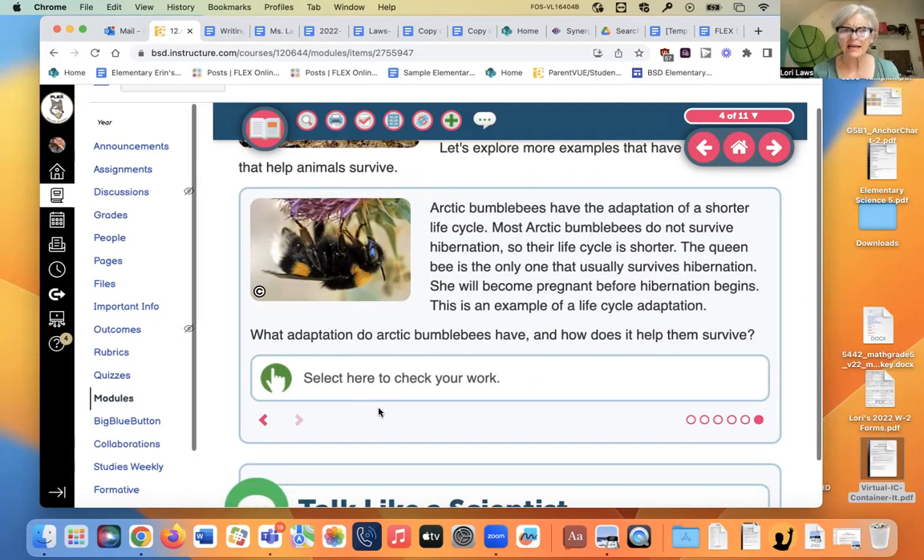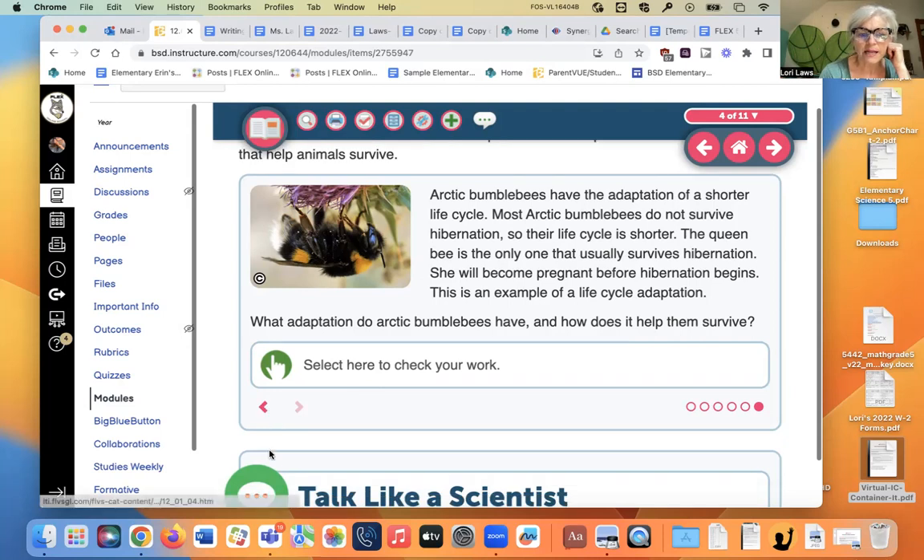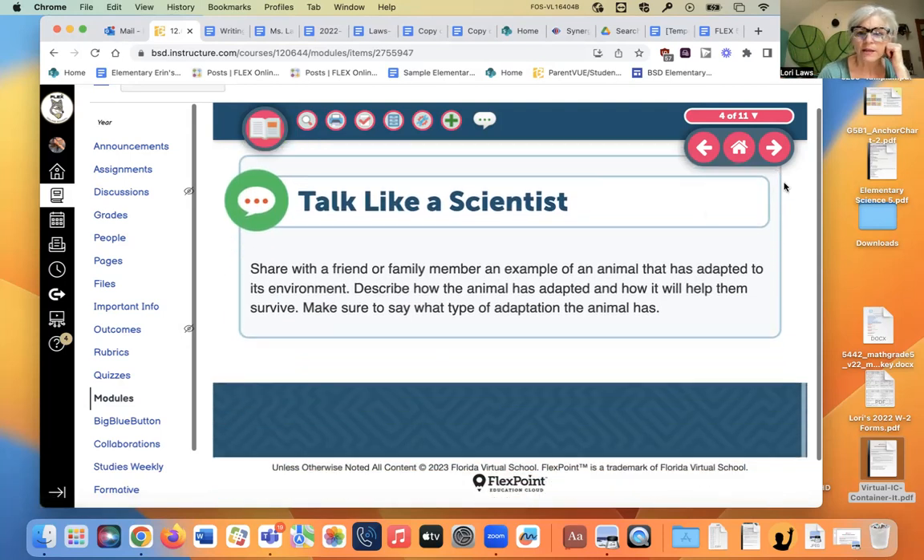Arctic bumblebees have the adaptation of a short life cycle. Most Arctic bumblebees do not survive hibernation. The queen bee is the only one that usually survives — she becomes pregnant before hibernation, then lays eggs in the spring, the new bees come out and have one year, and then they die again. That's a life cycle adaptation.